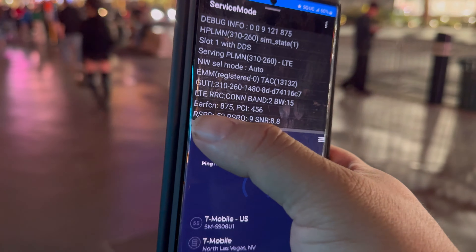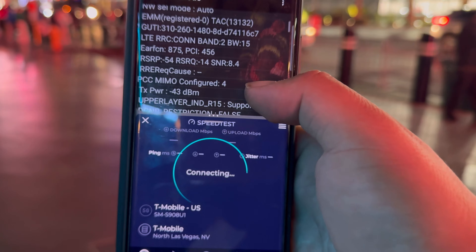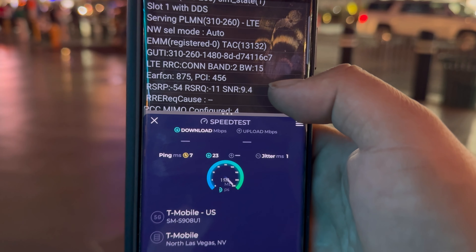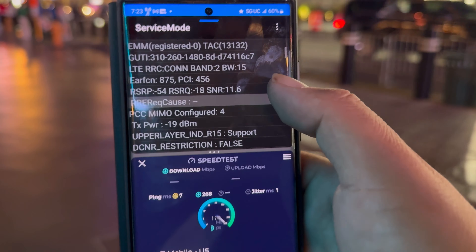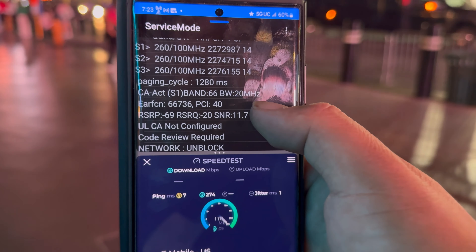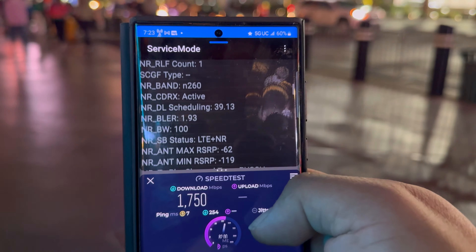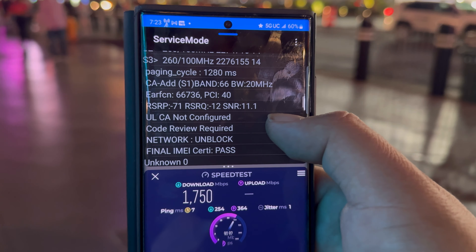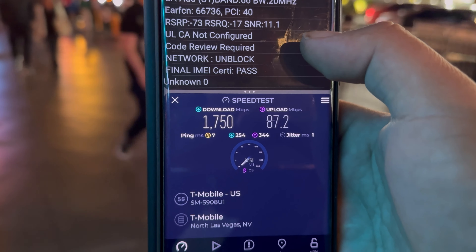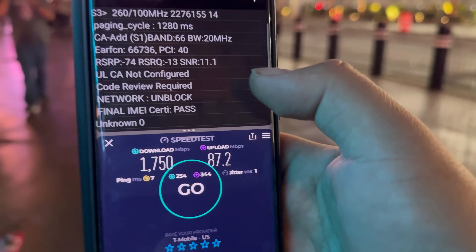We're looking at a 20 ping, 14 jitter, Band 215 and 41 100, 41 20, Band 66 20. So we're looking at 473 down and 112 on the upload. This is on T-Mobile. Next we're going to grab AT&T.